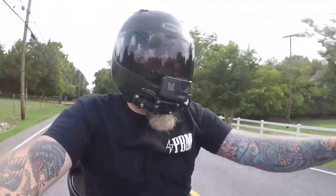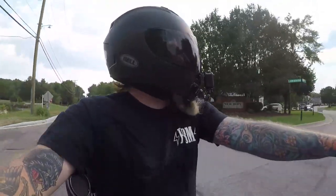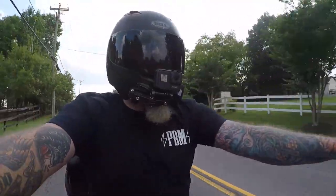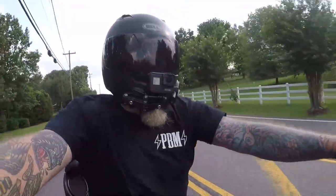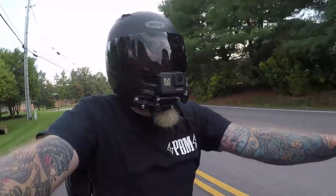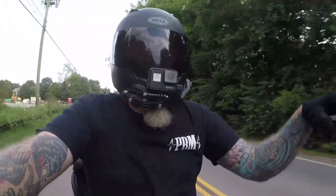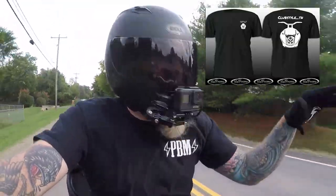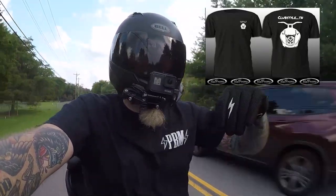I'm going to go home and get this clutch adjusted properly and hopefully not get rained on. One last thing - at the annual meetup on August 29th at Thundermax ECUs in White House, Tennessee, we will have Club Style Tennessee t-shirts and Club Style hats. We're doing limited runs, white and black, that will only be available there at the meetup.